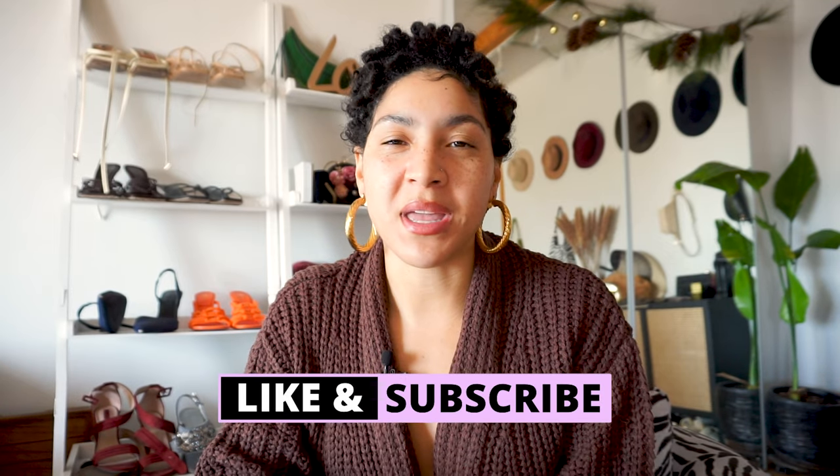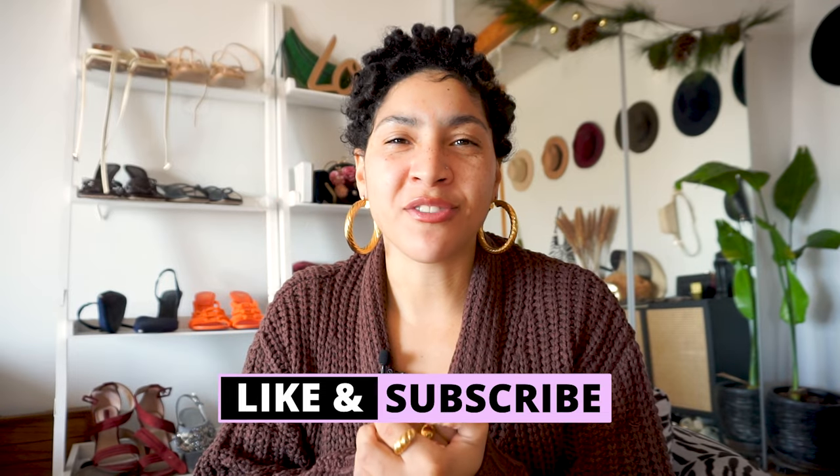Whether you want to be the first one in your friend group to rock the hottest trends, or you're just trying to figure out what's worth spending your money on as you see these trends coming into the stores, I'm here for you and that is what this video is about. Not only do I share a lot of fashion videos but really just all things chic and how to elevate your everyday life to help you get to that next level.